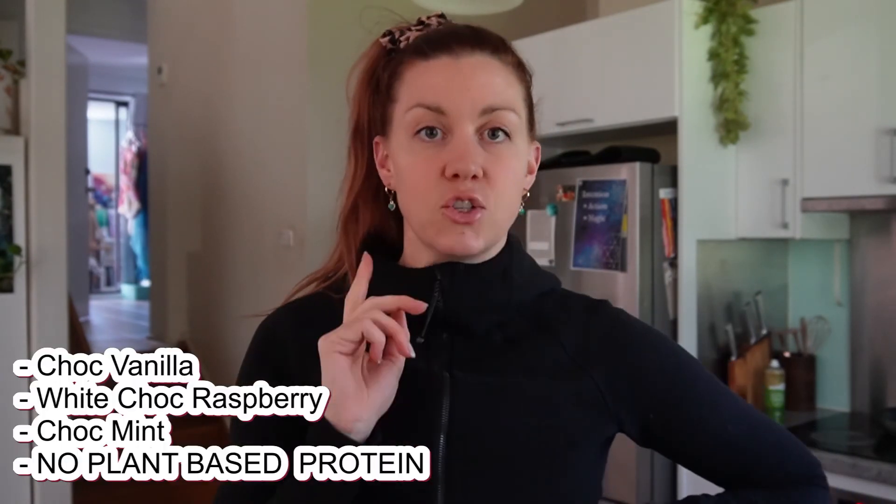That about sums up my taste test. The best ones were white choc raspberry and choc mint if you're into mint, and an absolute no-go on the plant protein ones. I hope you liked this video — a little bit different, probably a bit more of a handy tip as far as food is concerned. If you've tried any of these or have other recommendations, throw them in the comments and I'll see you next week.